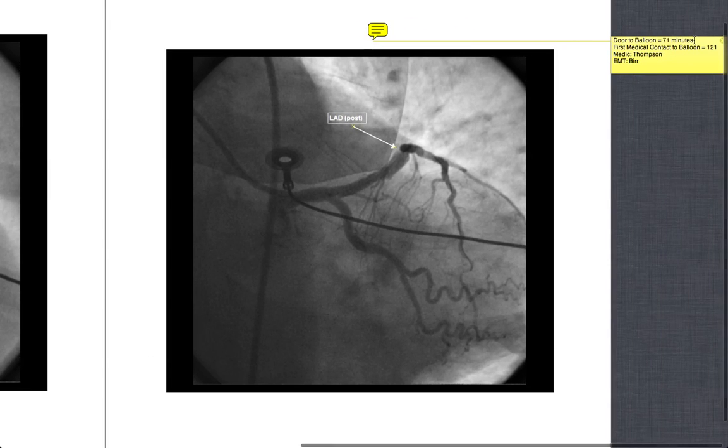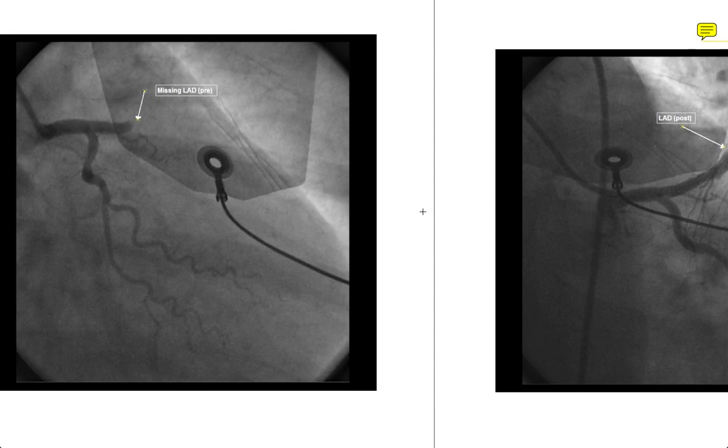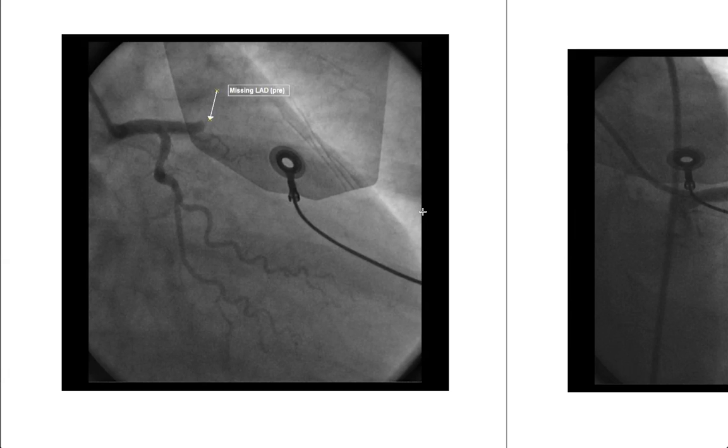The door-to-balloon time was 71 minutes and from EMS contact to balloon time was 121 minutes — about two hours. That might seem like a long time, but remember the initial part of this patient's care involved her being in cardiac arrest, so roughly 20 to 30 minutes of that was cardiac arrest and packaging for transport.